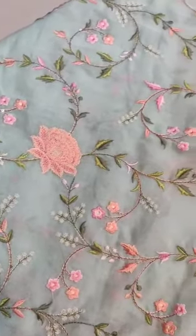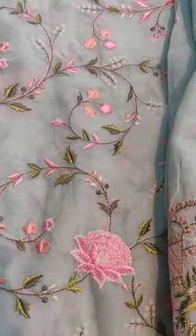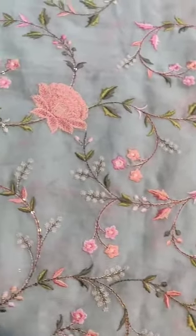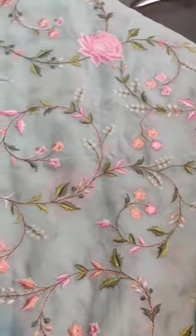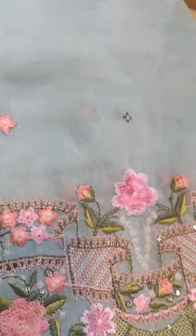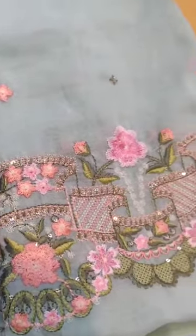Wow, Gul Ahmed Swiss Voile — beautiful, lovely blue suit. The shirt front is completely embroidered, the back features booties embroidery, and look at this lovely piece — it has such a beautiful border on the sleeves.